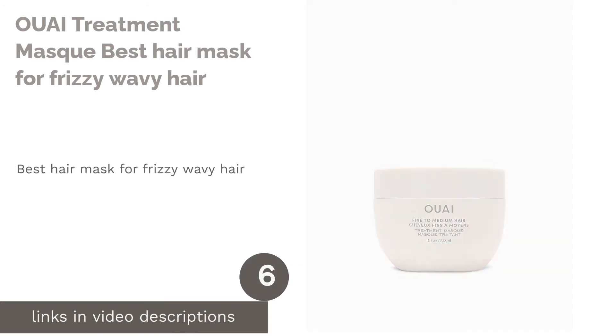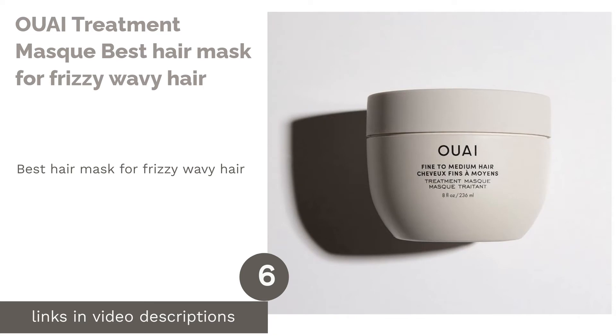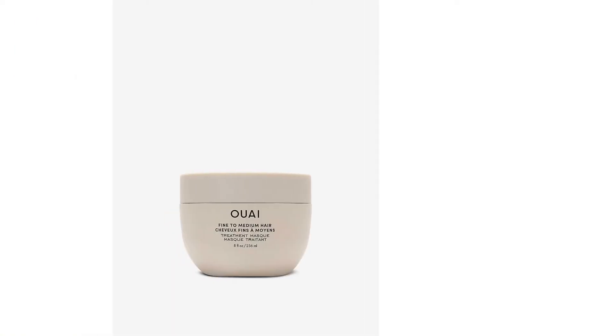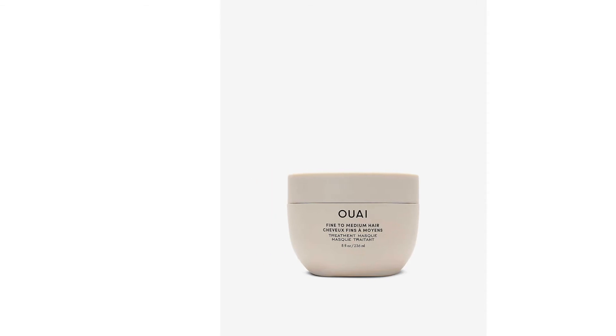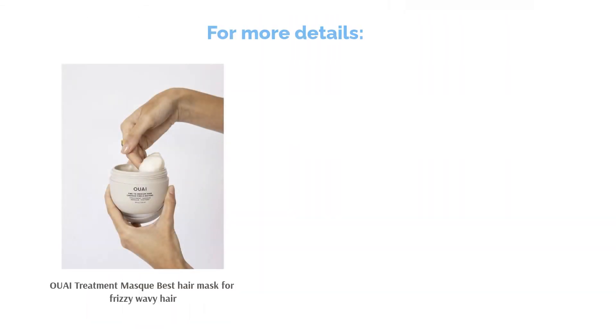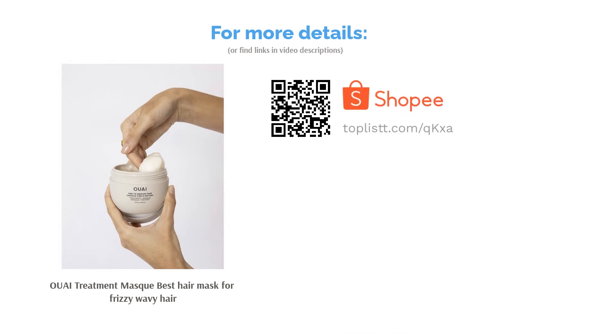The next product is OUAI Treatment Mask, best hair mask for frizzy wavy hair. Free yourself from the frustrating frizziness that comes along with summer beachy waves. OUAI has formulated this moisturizing mask with special artichoke leaves extract to heal split ends and create protection for your delicate strands from further damage. Get that Instagram-worthy look in just minutes.